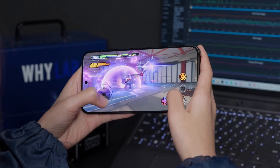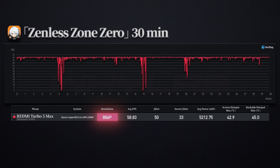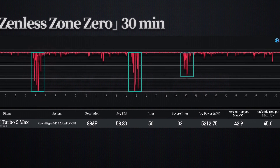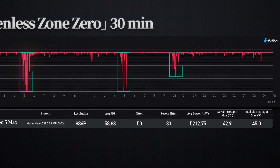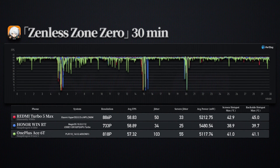Raising the pressure another notch, let's look at Zenless Zone Zero, which is quite demanding on the CPU. After half an hour, the Turbo 5 Max achieves an average frame rate of over 58 FPS at 886p rendering resolution. Aside from inevitable frame drops during combat and scene transitions, there isn't much stuttering during gameplay. Honor also performs well in frame rate and temperature control with even less stutter, but at only 733p — sacrificing image sharpness for smoother performance is just a different scheduling approach. By comparison, OnePlus is a bit too conservative here.